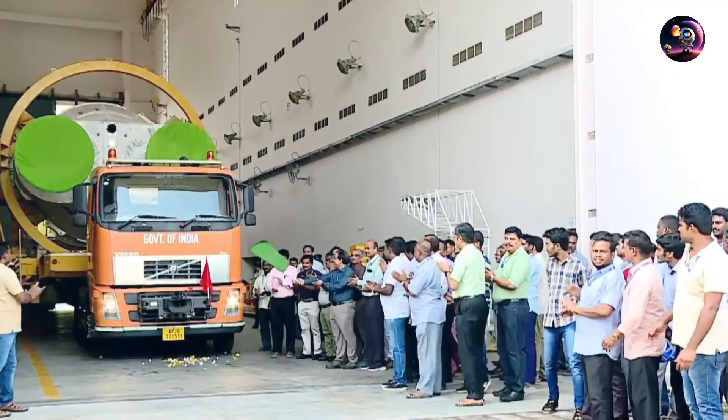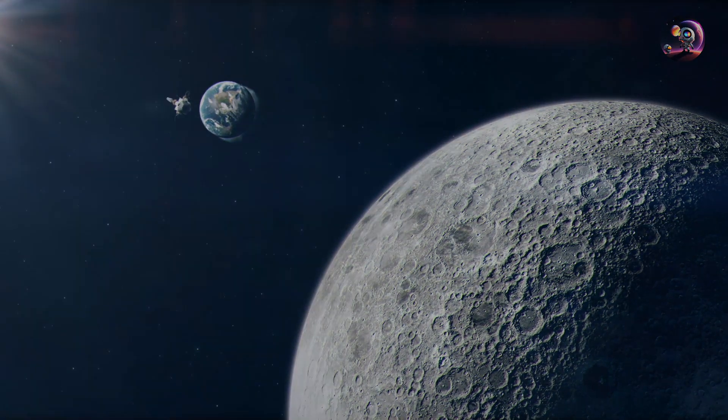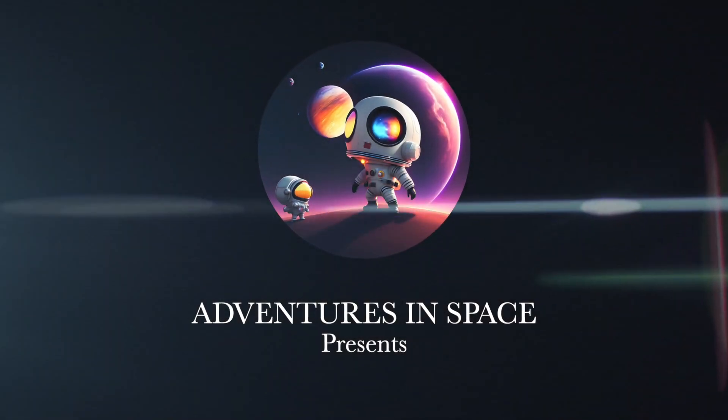In this episode, let's dive in more in-depth into how India accomplished this mission, what comes next for moon exploration, and much more. You are watching Adventures in Space.